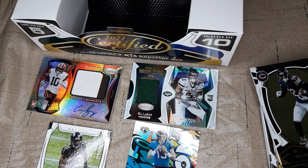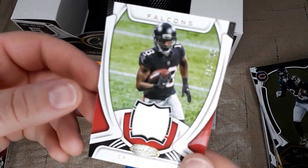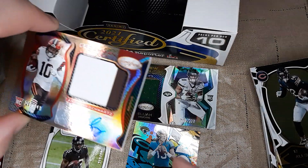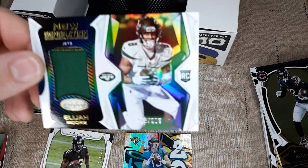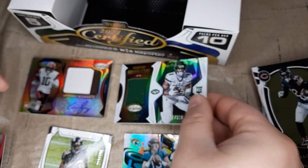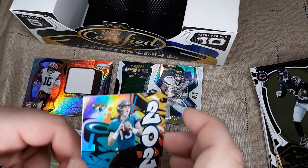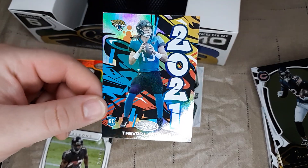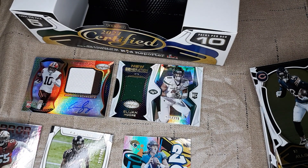Overall, not too bad of a box. We've got a Dee Ford numbered out of 40 auto, a Calvin Ridley patch numbered to 299, an Anthony Schwartz numbered to 349 RPA from the Browns, a patch of Elijah Moore rookie 299 from the Jets, a Jonathan Taylor Graffiti insert, a few more numbered cards, and this bad boy — Trevor Lawrence Graffiti, the number one overall pick in the draft. Overall not too bad, fun opening for Certified. Certified cards are really nice. Thanks for watching, and we'll see you next time.